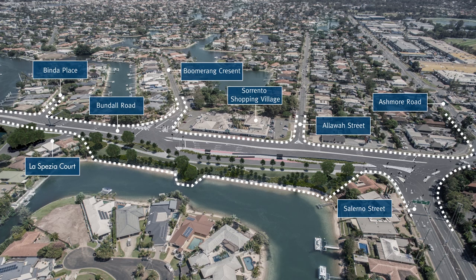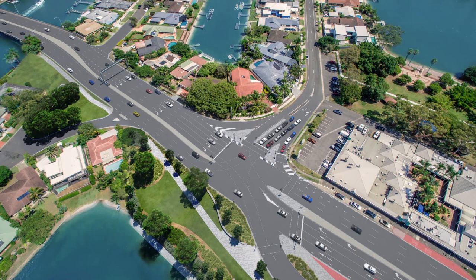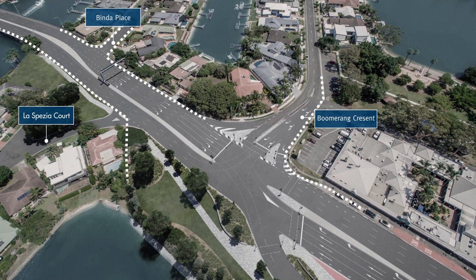It's as easy as one, two, three. Line up here. Stop on red here. Continue right into Salerno Street. Let's look at that again, step by step.